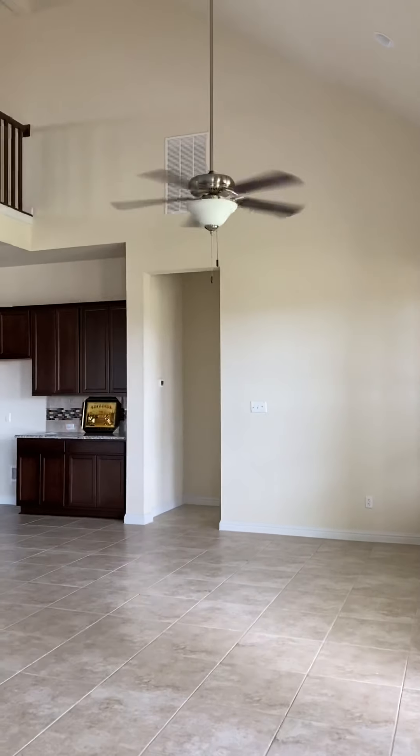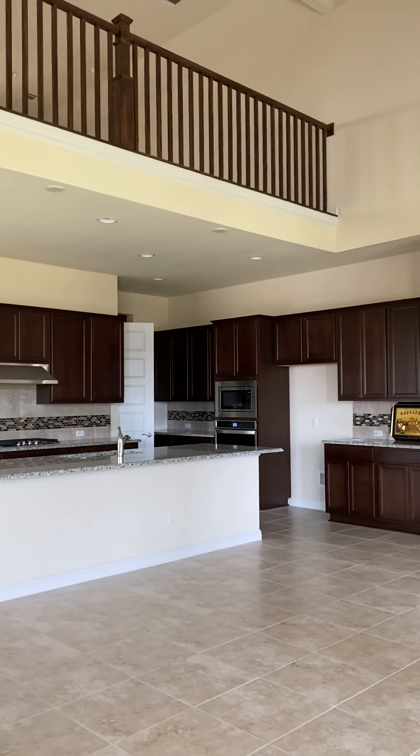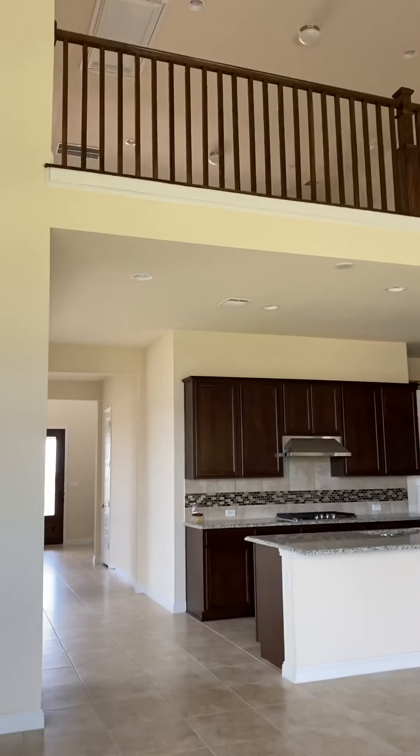Another ceiling fan. And the kitchen area. It's an open plan, so the kitchen is open.